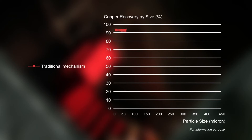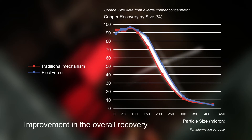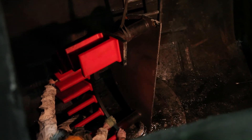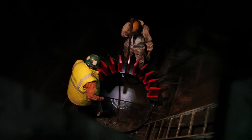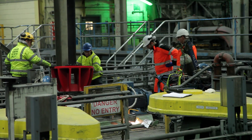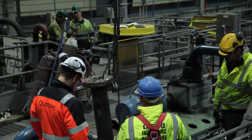Independent test results and customer testimonies show that it is possible to improve the plant's metallurgical performance by upgrading to Ototec's Float Force mixing mechanism. Better pumping and enhanced air dispersion improve the circumstances for flotation, which can result in improved recovery across all size fractions. The monetary value of this improvement is in the millions of dollars, according to some customer testimonies.